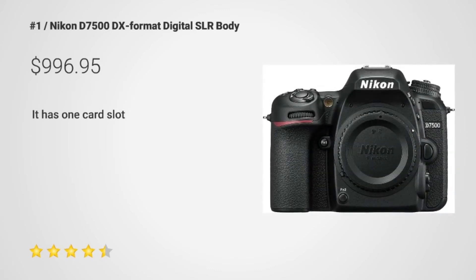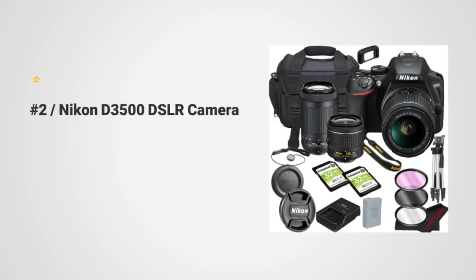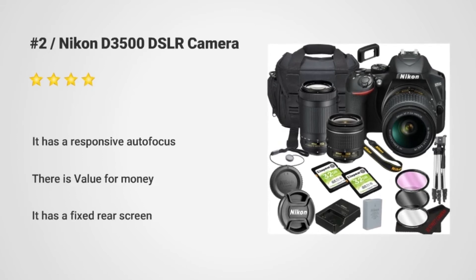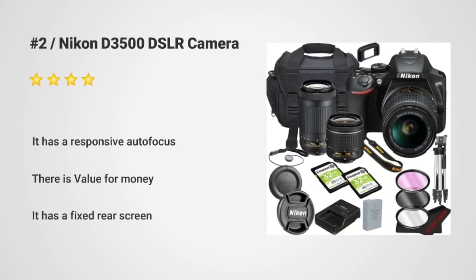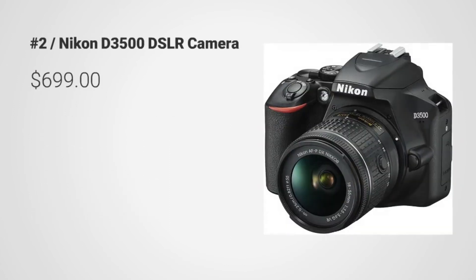Number 2: the Nikon D3500 DSLR Camera. It is really great because of two key features: responsive autofocus and value for money. Plus, it also has a fixed rear screen, making it one of our top recommendations.